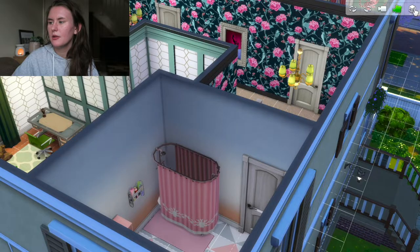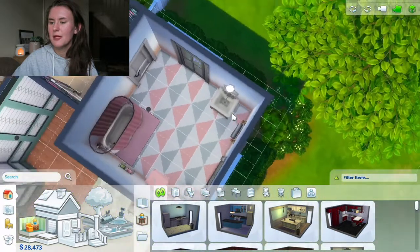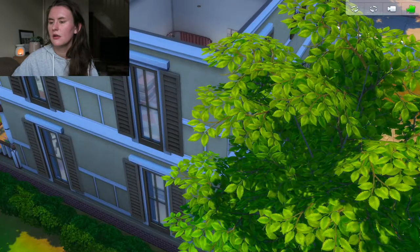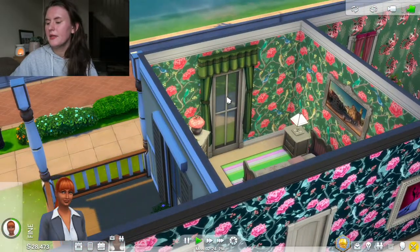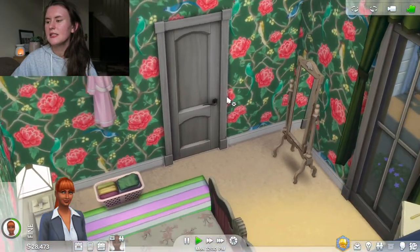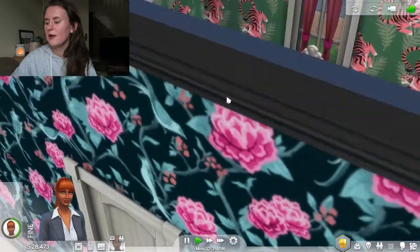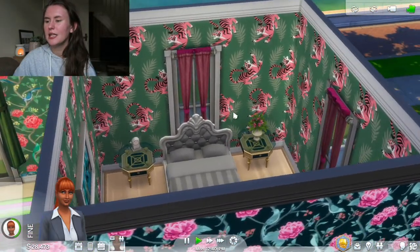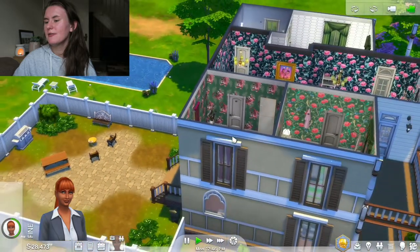Then we have the upstairs bathroom - there's a bath, a toilet, a sink. It's a lot more spacious than the one downstairs and has the same floor tiles. I quite like this bathroom. Then her bedroom is over here - I actually really like it, it's quite cozy. I think it needs a fireplace but we don't really have room. Then the spare bedroom - this is eventually going to be a kid's room and I think the wallpaper would be quite nice for that. Maybe we'll change it, I'm not sure.